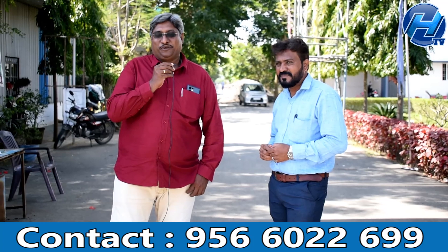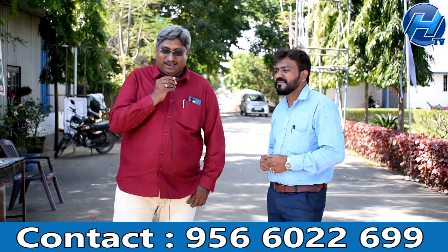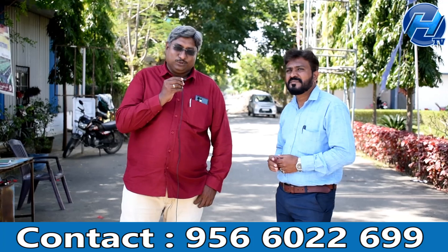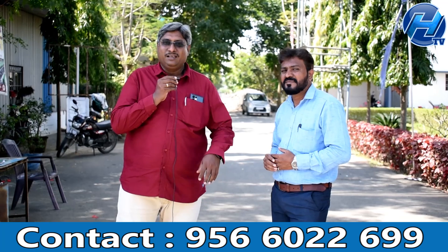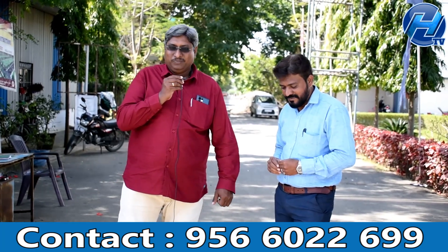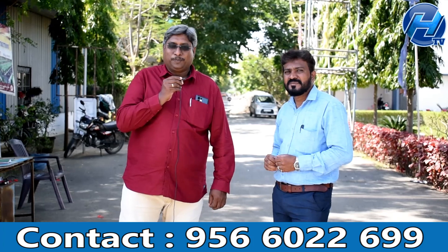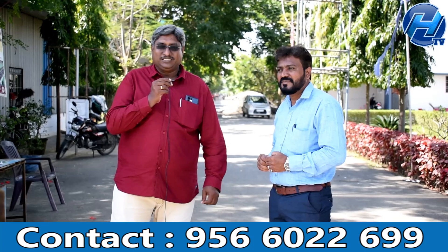Welcome to Headlines TV. We bring you interesting and current news. Today we present Villa Plots and Villa Houses that offer great appreciation potential. This property near Goodwancherry is brought to you by a Housing and Constructions Company. Villa Shaguntha is the project, and we will get clear details about it from our guest.